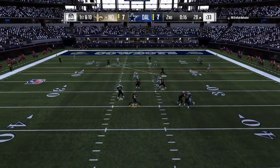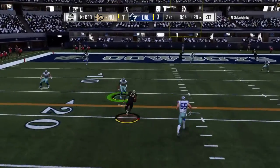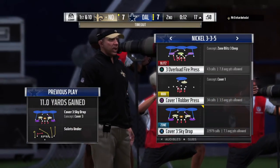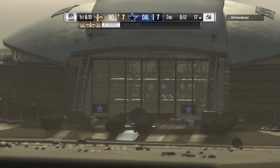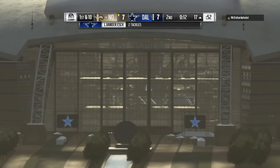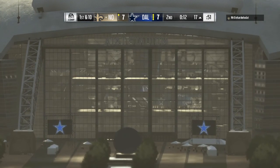From the gun, it's Brees. Over the middle — open is Thomas. And inside the 20 before he's brought down. Hold everything — we're going to get a timeout by the offense as they'll stop the clock with 12 seconds to go in this first half.